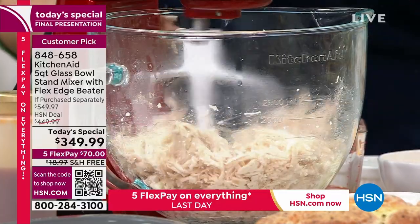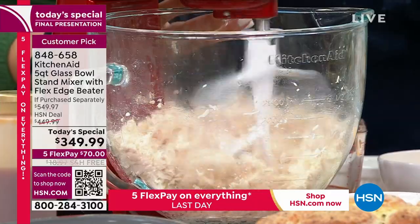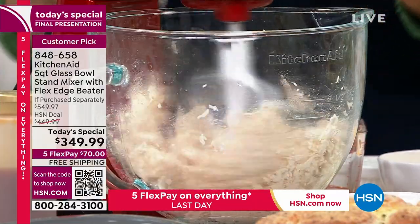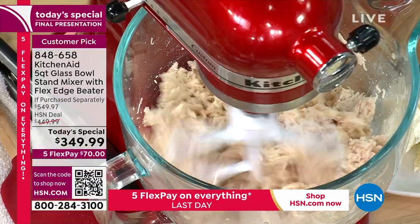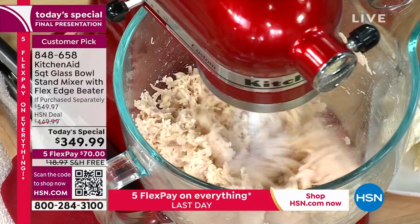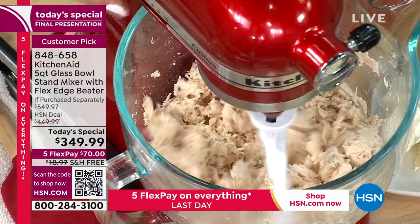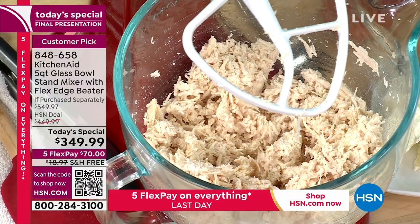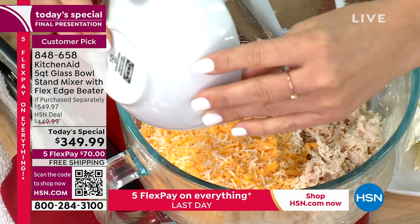I love that the KitchenAid stand mixer has that soft start feature — it eases its way into going, and then it shreds my chicken evenly and thoroughly. Whether you're doing buffalo chicken sliders, buffalo dip, chicken tacos, leftover turkey for turkey salad sandwiches, pulled pork barbecue sandwiches — the ideas are endless. And just like that, I'm done already. It's a five-ingredient slider.